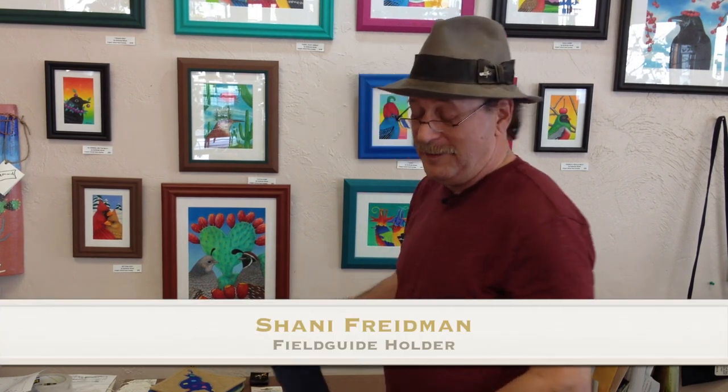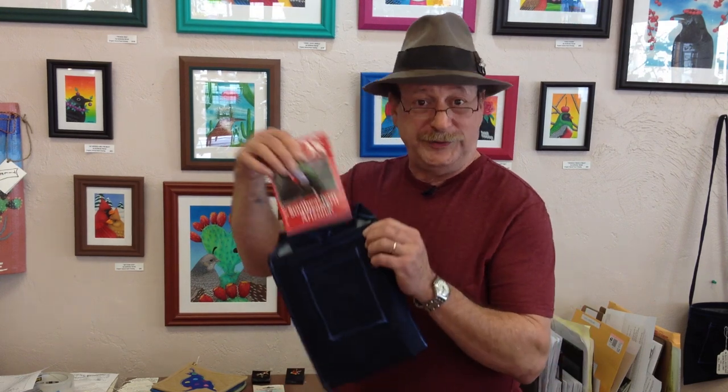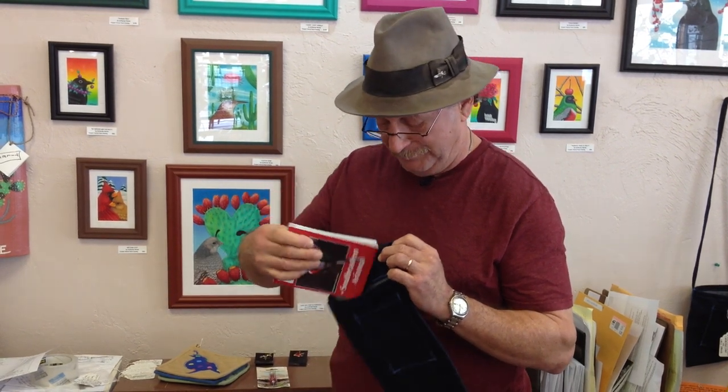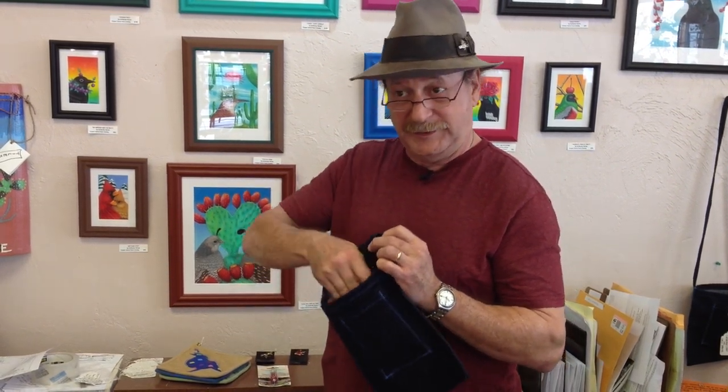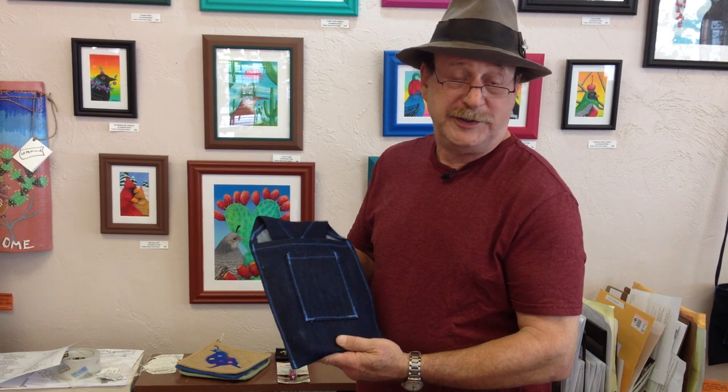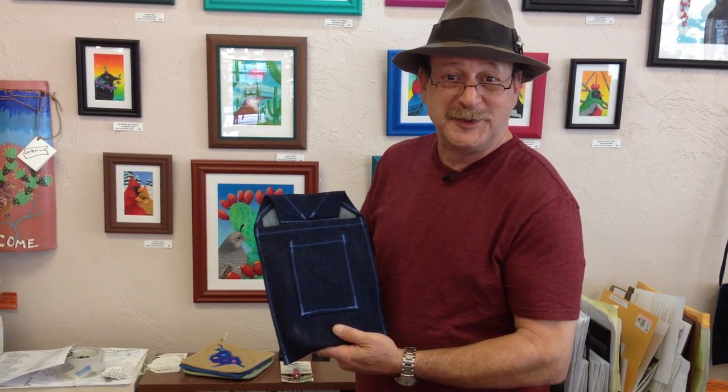Another item that Shaney makes, new this year, is a field guide holder. This comes with both a belt loop or a shoulder strap, large enough to fit all field guides from small to normal size. A secondary pocket is sewn on the outside — you can put a notepad and pencil, or you can put your cell phone in there as well.